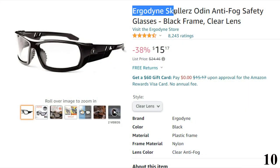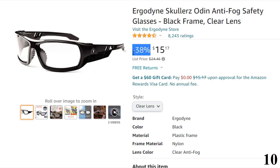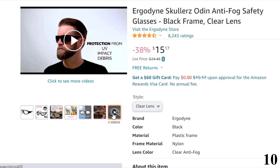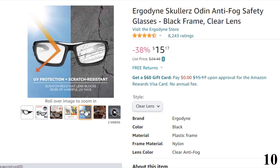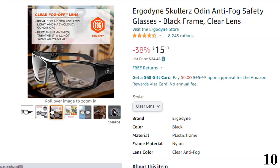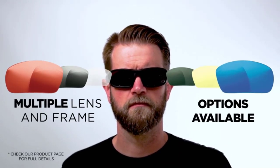Number 10: Ergodyne Scullers Odin Anti-Fog Safety. This anti-fog safety glasses is here with 38% price off — now you can get it at around $15. Flex it, bend it, it ain't breaking. They are so strong that they are military-tested, UV-ray-resistant, and come with a permanent anti-fog coating that will never wash or wear off. The nylon frame is flexible and can be bent and fit to any size. They are non-slip, and the soft pads on the nose and temple offer a firm grip and resist perspiration.